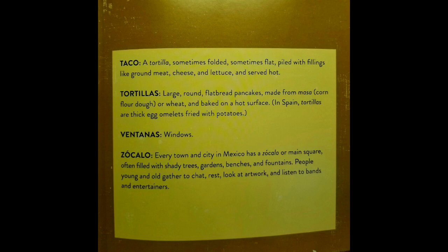Ventanas, which means windows. Zocalo: every town and city in Mexico has a Zocalo, or main square, often filled with shady trees, gardens, benches, and fountains. People young and old gather to chat, rest, look at artwork, and listen to bands and entertainers.